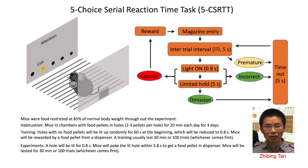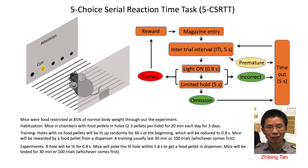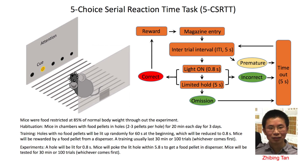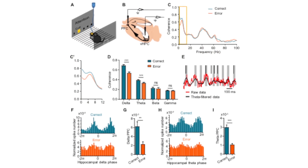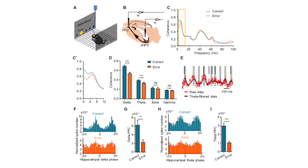In this study, we use a well-established behavior paradigm. If the mice successfully identified the lit aperture, they will get a full reward. We recorded neuronal activity from the hippocampus and the frontal cortex at the same time when the mice were performing five-choice tasks.